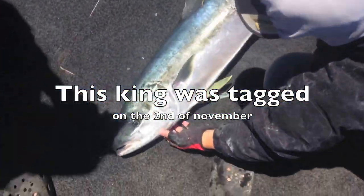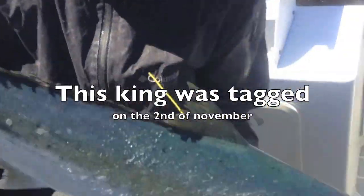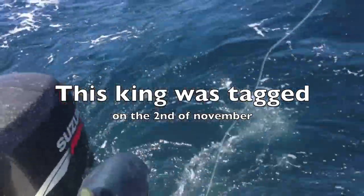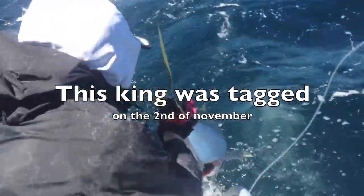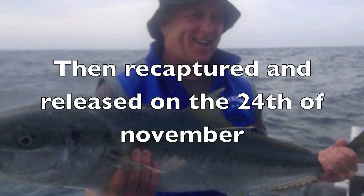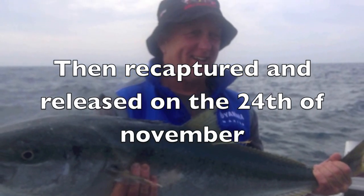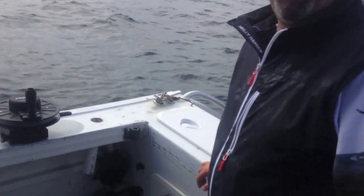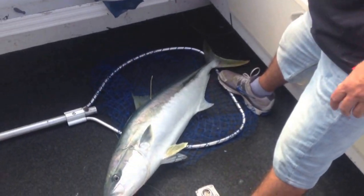So we've got a 110, a 112, and a 117. This one's got another fisheries tag in. Spear him back in there, buddy. This is number three over a metre. We've got a 107, we've got a 102, and Tone's just tagged a 105.